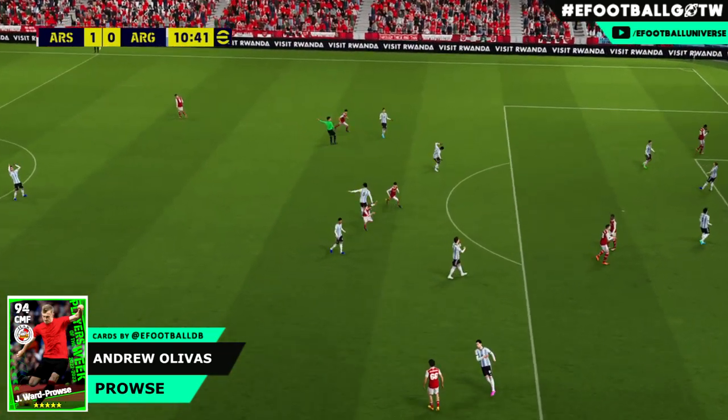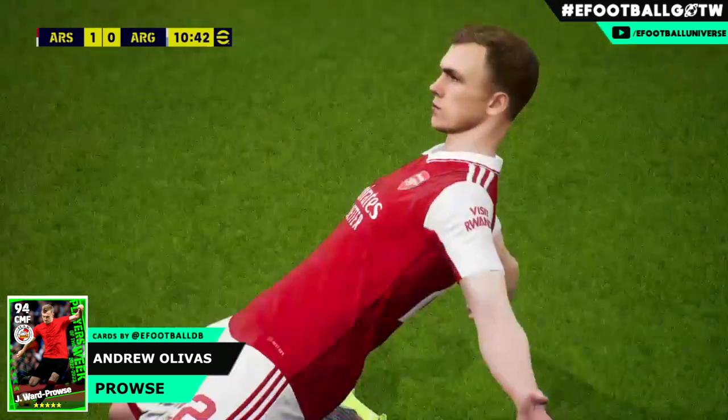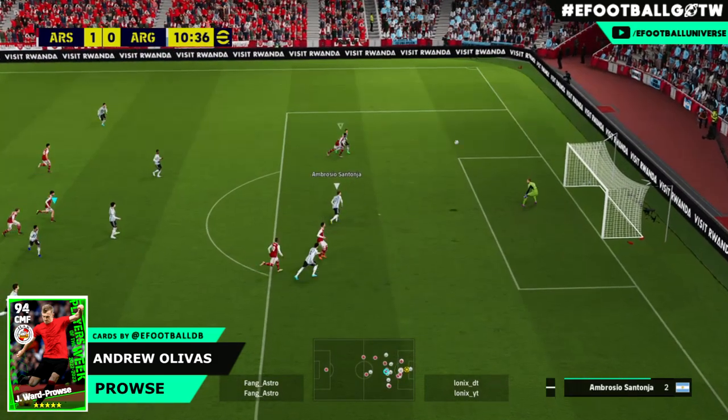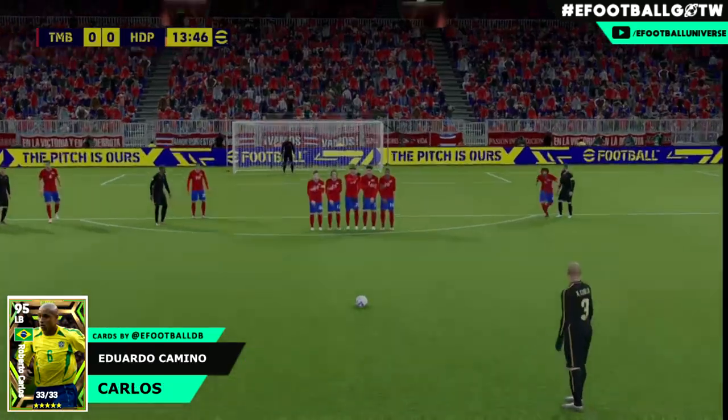Next up we have Ward Pros - look at that for a finish! Andrew Olive scoring an absolute banger from a lovely distance out - no distance matters to Ward Pros as he slots that home.